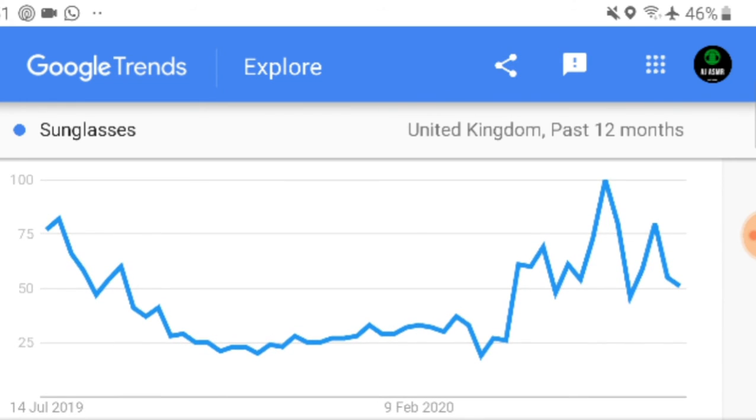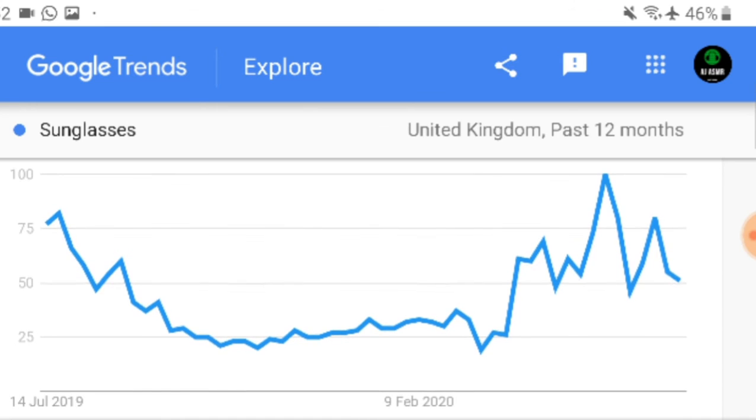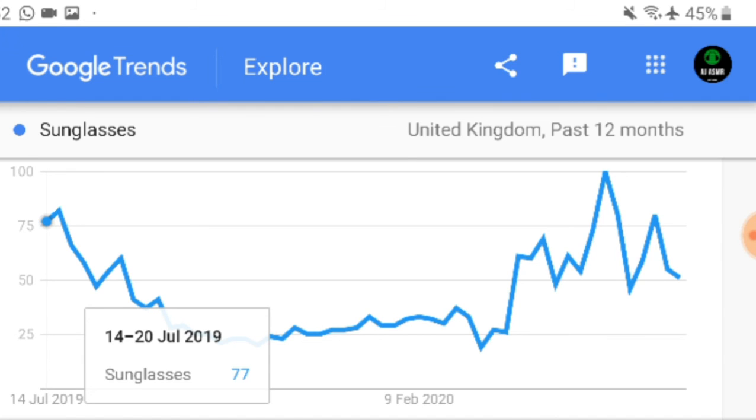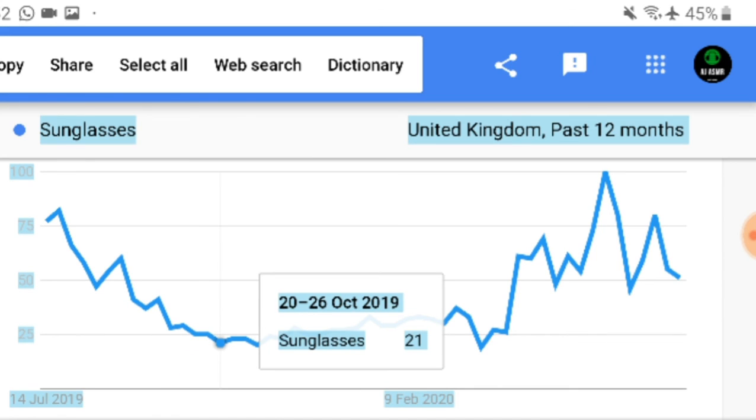These are some of the examples I'm giving you for your dropshipping Shopify store. Do let me know if you need any help — whether it's creating a website, finding products, or anything to do with dropshipping and Shopify. Let me know in the comments below and I'll try my best to help. Also make sure you subscribe, like my videos, and share with friends and family.